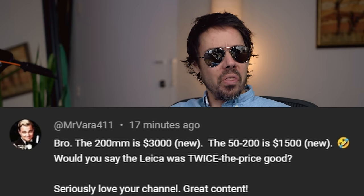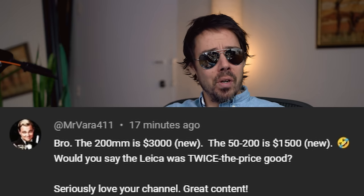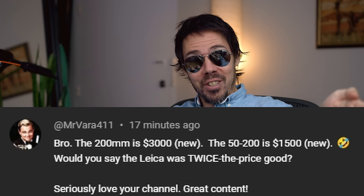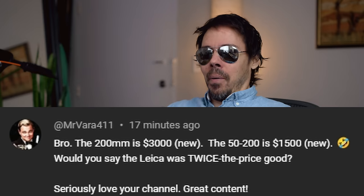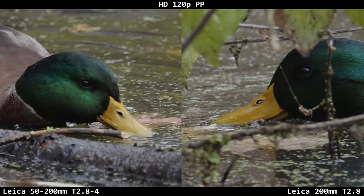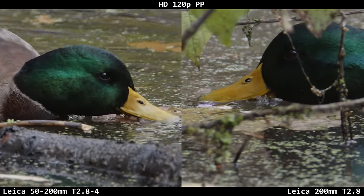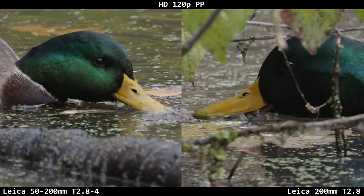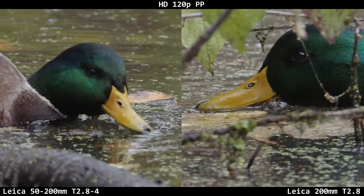The 200mm is $3,000 new - he's talking about Leica of course. The 50-200 is $1,500, also a Leica but not as much. Would you say the Leica was twice the price good? Seriously, love the channel. Is it twice the price good? I often find with like a 1.4 prime versus the zoom it's like two or three times the cost - is it really worth it? It almost always is. I remember because I didn't use the 50-200 too much because the 200mm was so good.